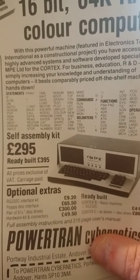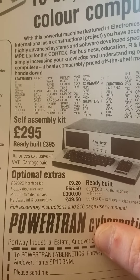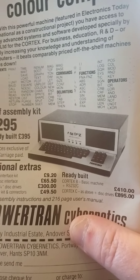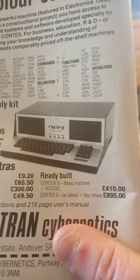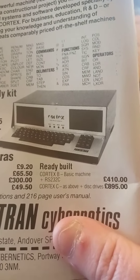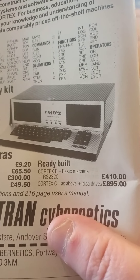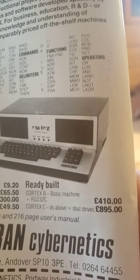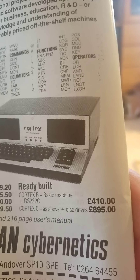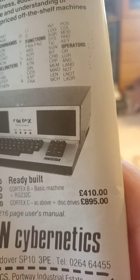It was a computer that you programmed in BASIC - Beginners All-purpose Symbolic Instruction Code. The Cortex B was £410 and the Cortex C, as above plus disk drives, was £895.